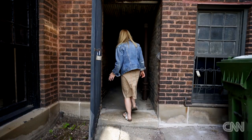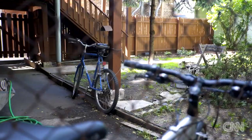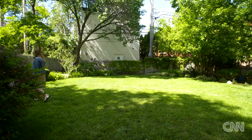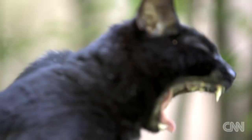Before I got the cats, there were approximately 400 rats living next door. The rats would run over our feet. They were just everywhere. When I got the cats, they just eventually disappeared. They were gone.